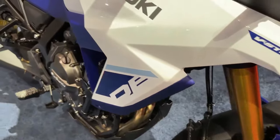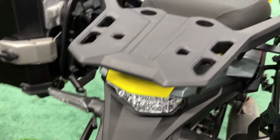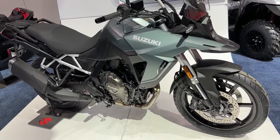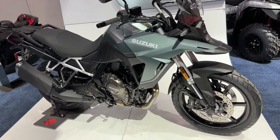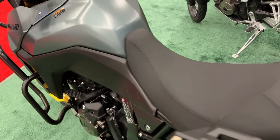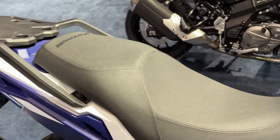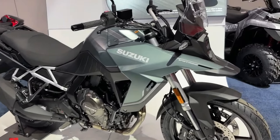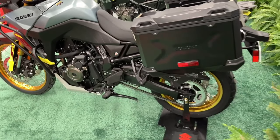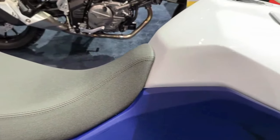The touring model is offered with a lockable top box as standard. In the USA, the 2024 Suzuki V-Strom 800 standard costs USD 9,899 (approximately Rs 8.22 lakh, ex-taxes), whereas the touring model is priced at USD 10,499 (approximately Rs 8.72 lakh). The bike is likely to debut in India by the end of 2023.